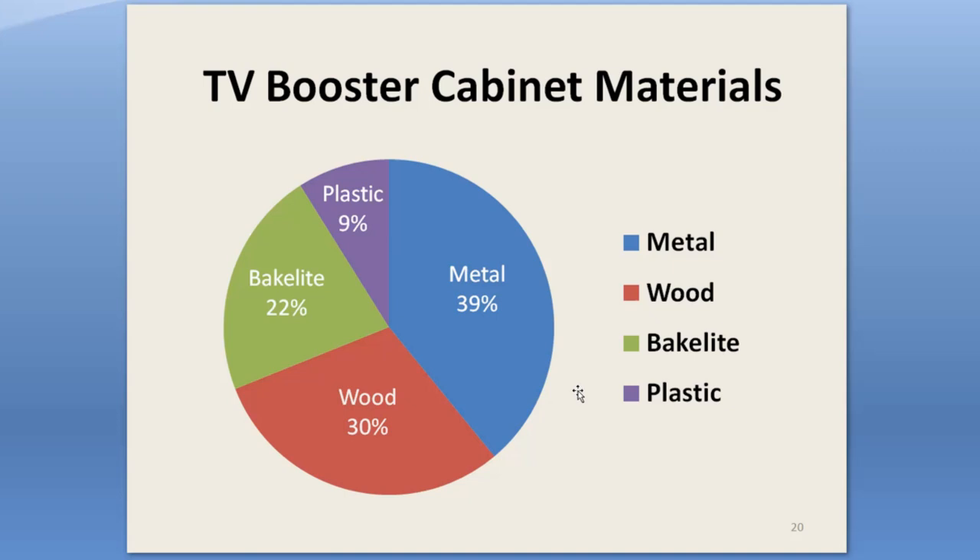Like radios before them, boosters came in all sorts of cabinet materials and styles. I got this breakdown from an inventory of my collection. The metal boxes are the majority, probably because most of these small companies were started by engineers, and engineers are pretty happy making things with metal boxes. They were very available, and you can paint them anything you want — but mostly they were painted brown. Wood was nearly as common, and since it was used commonly for TV sets and radios, it was easy to come by and fairly inexpensive.